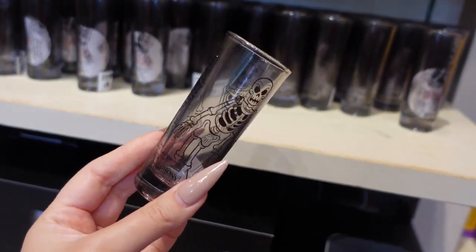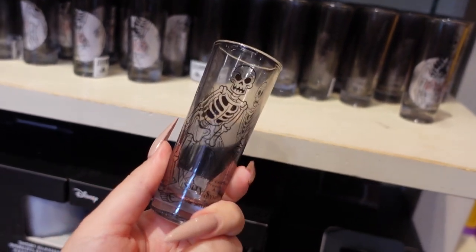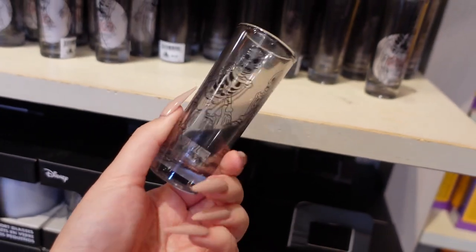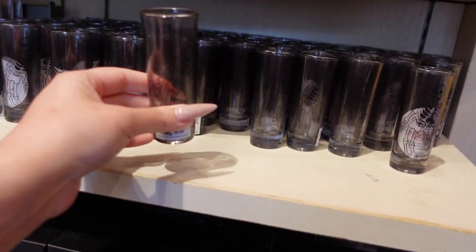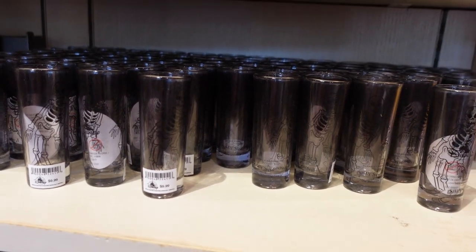So this is a toothpick holder — toothpick holder in quotes — but this is so fun. We have the skeleton guys all across and they look so good on this cylindrical shape. The actual glass is super smoky, so it gives it a nice spooky appearance. I am so into this. How much is it? It's $10 and I adore these.